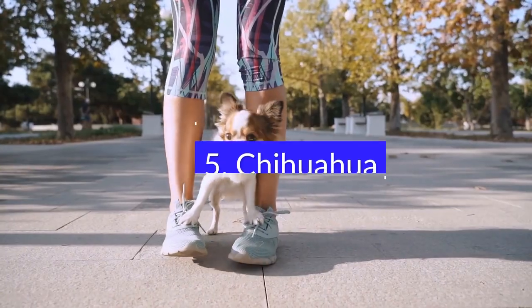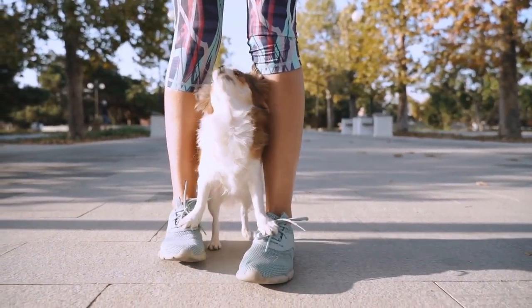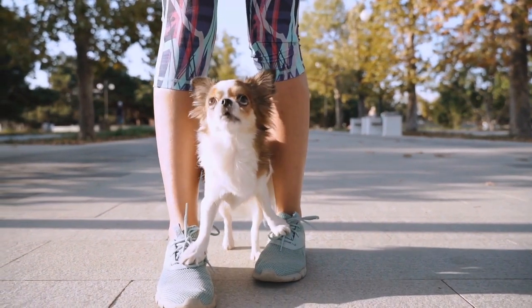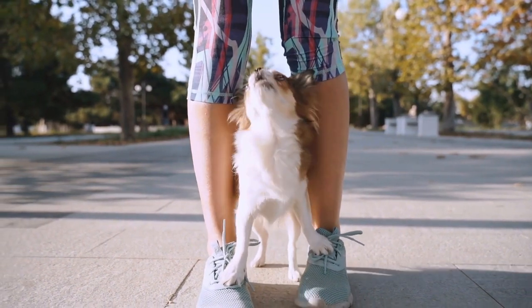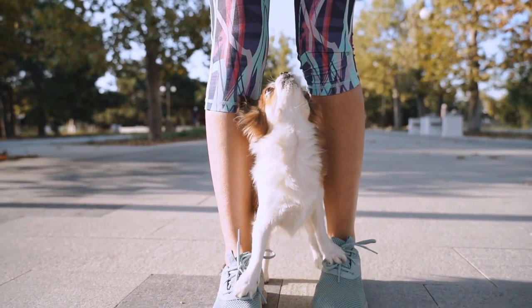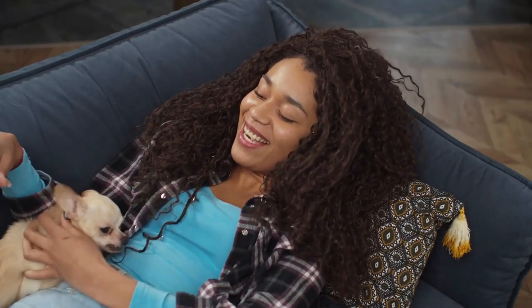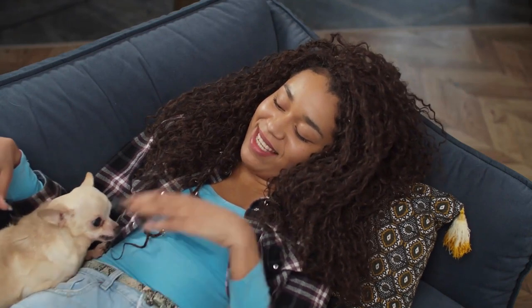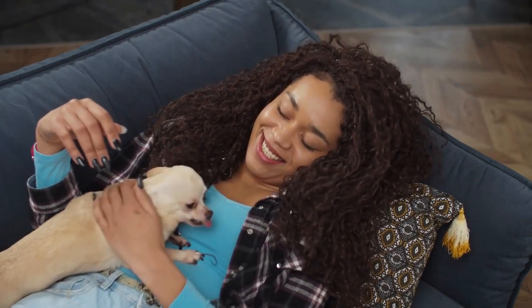5. Chihuahua. The Chihuahua is often recommended as an ideal pet for children because of its small size and gentle nature. Since they don't need as much exercise as larger breeds, they require little time and money to maintain. The Chihuahua is an active and playful breed, and their active nature makes them perfect for young children. They can easily learn tricks and commands and are generally intelligent and friendly with people.